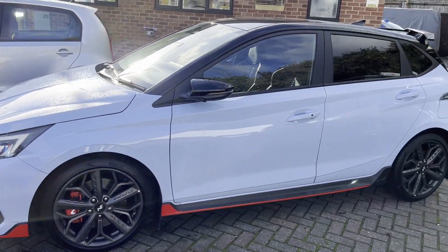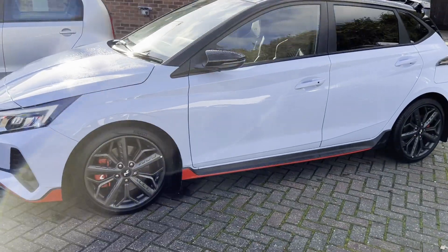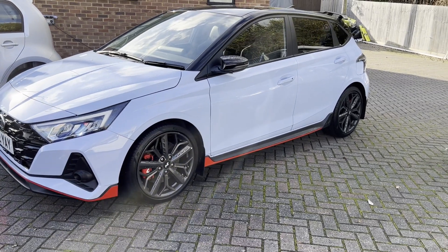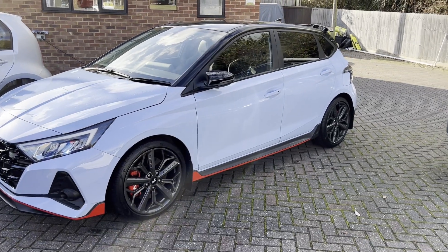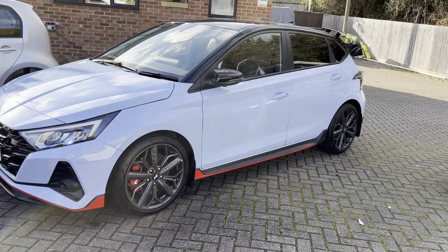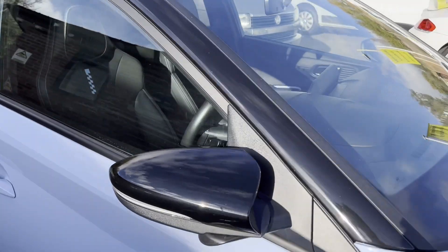The car is amazing for the money. This cost new about £27,500 — they've increased prices this year — but if you look for a used one, this one has done about 2,500 miles and you can get one for around £23,500 to £24,500. That is a stunning car. Let's go inside and see what we get for the money.